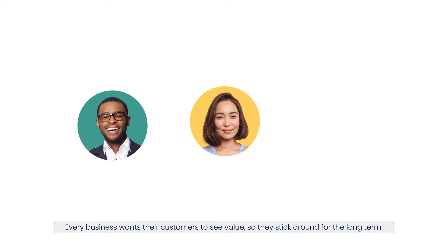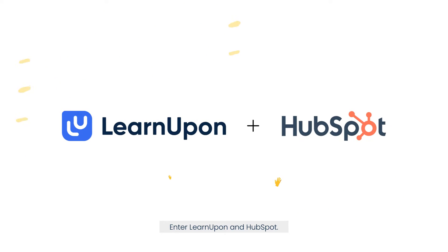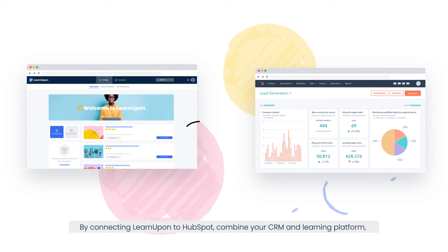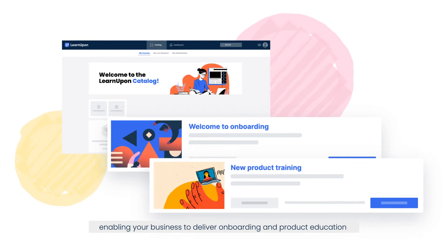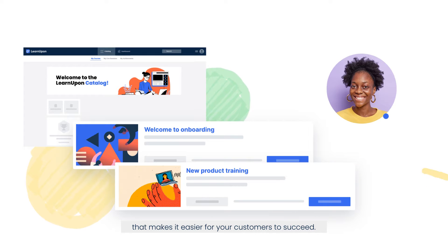Every business wants their customers to see value so they stick around for the long term. But what's the best strategy to get there? Enter LearnUpon and HubSpot. By connecting LearnUpon to HubSpot, combine your CRM and learning platform, enabling your business to deliver onboarding and product education that makes it easier for your customers to succeed.